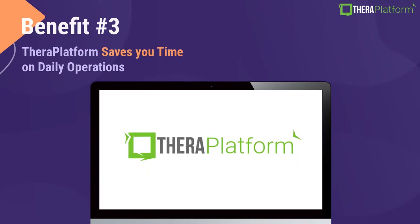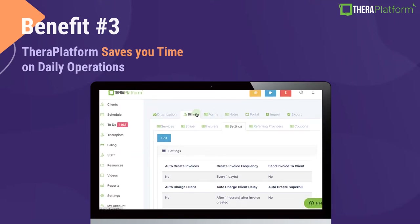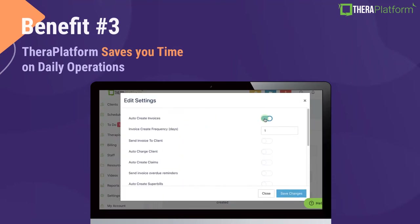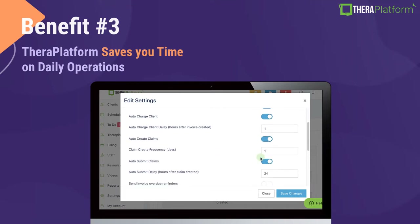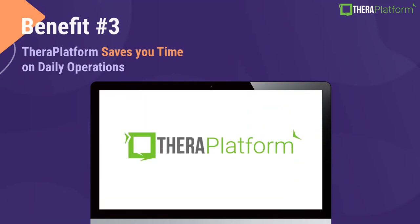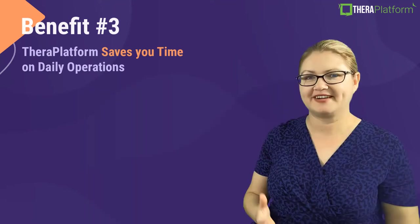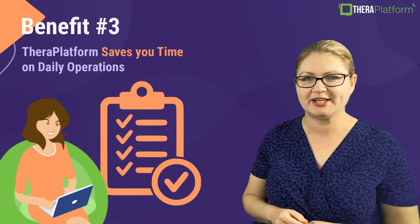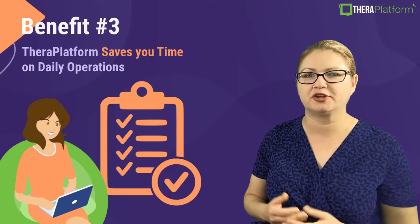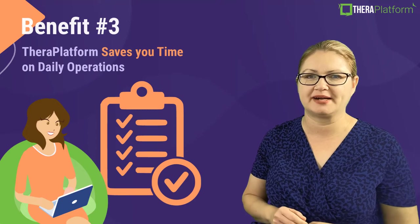Our auto-billing function can also save you quite a bit of time. You can automate any billing process on TheraPlatform — invoicing, super bills, and credit card collection. If you submit claims, you know that claim submission can be very tedious, and with our auto-claim option, you can spend more time with your clients while our system submits claims for you automatically. In addition, we offer EOB and ERA, which will automatically post payments coming from the health insurance right on our platform. And finally, our to-do feature will save you the headache of figuring out what needs to be done and what is still missing — this feature centralizes all day-to-day tasks in your private practice in one location.